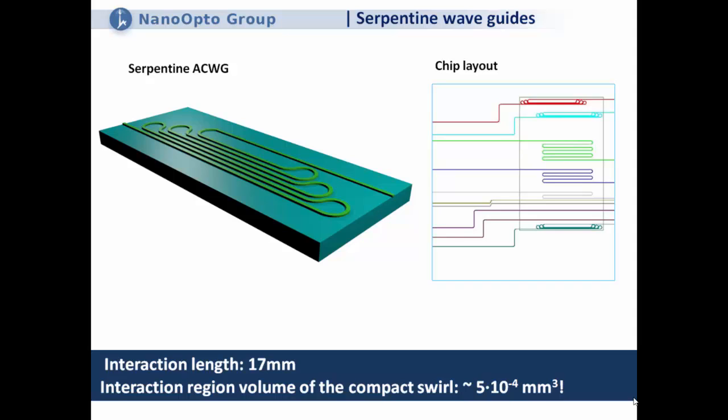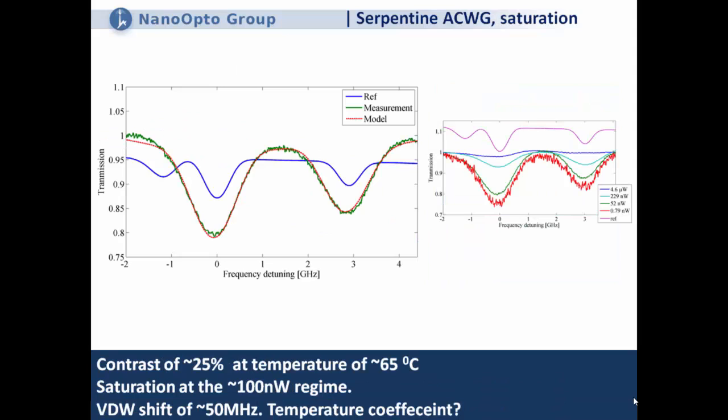The effective interaction region is approximately 5×10⁻⁴ mm³ — obviously very small. The chip layout shows different waveguides on the same chip. Results with this second version mimic the first: rubidium-85 with rubidium-87 as reference, nice Zeeman structure, and saturation around 100 nanowatts. Another interesting observation is a small van der Waals shift from these lines of something like 50 megahertz, which has consequences for metrology. An open question is the temperature coefficient of this van der Waals shift.